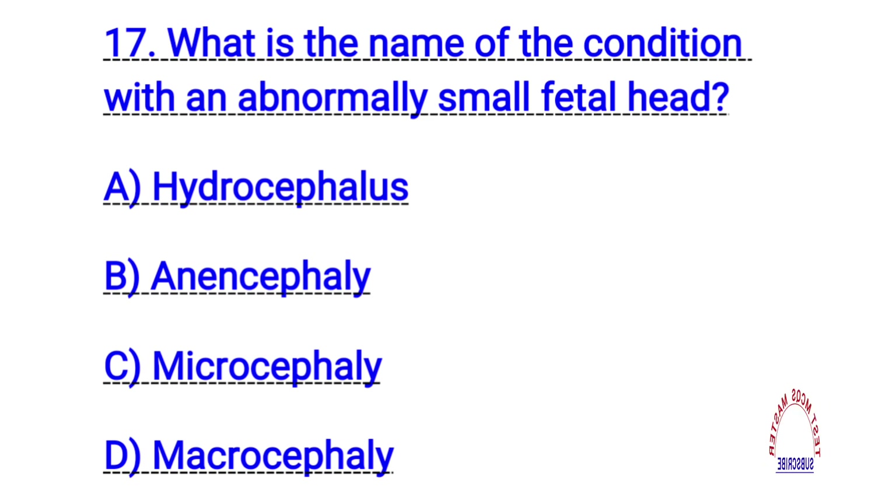Question number seventeen. What is the condition with an abnormally small fetal head? The right answer is C. Microcephaly.